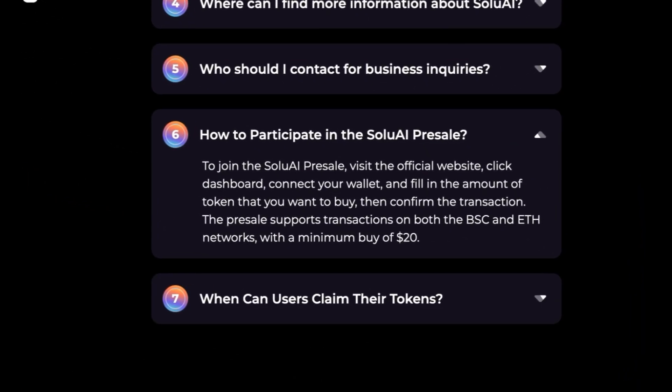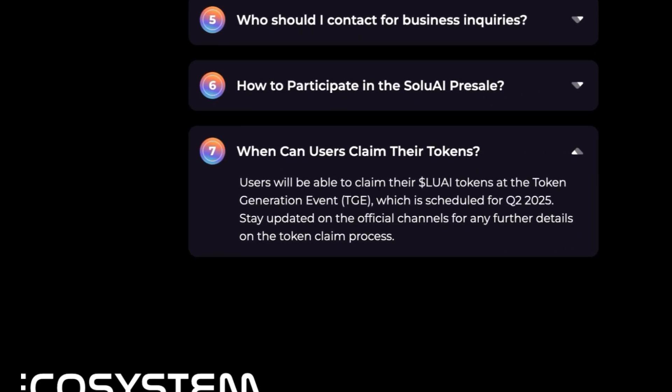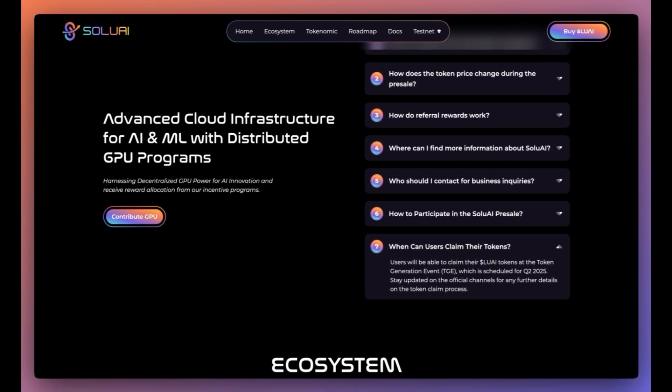How to participate in the Solu AI presale? We've already seen how to do that, so I don't think I need to answer this one. Where can users claim their tokens? Users will be able to claim their LUAI tokens at the token generation event, which is scheduled for Q2 2025. Stay updated on the official channels for any further details on the token claim process.